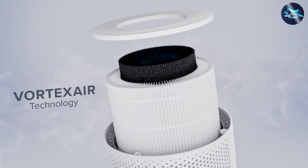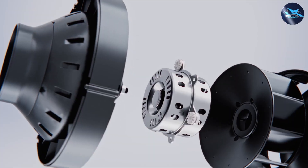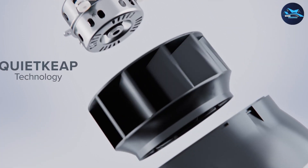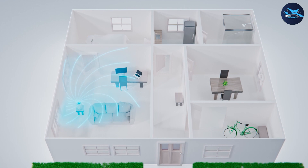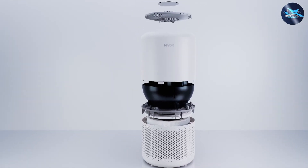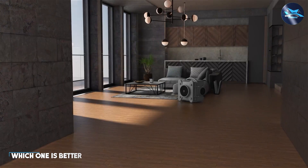Air purifiers are often considered a long-term investment for maintaining clean and healthy indoor air. They can be integrated into your HVAC system or placed strategically in different rooms to provide whole-house or targeted air purification. While the initial cost may be higher compared to air scrubbers, air purifiers typically require less maintenance and offer ongoing air cleaning benefits, making them an excellent choice for those looking for a consistent and reliable solution.